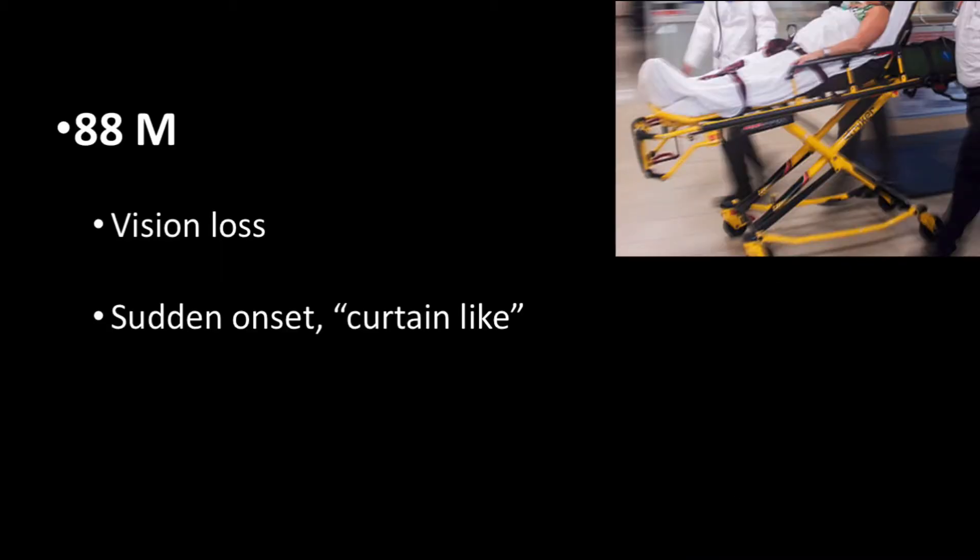The case starts with an 88-year-old male who presented to the emergency department complaining of sudden onset of vision loss in his right eye. He described this as painless and used a curtain-like description of the vision loss. He reported this occurred at approximately 9 p.m. the night before.